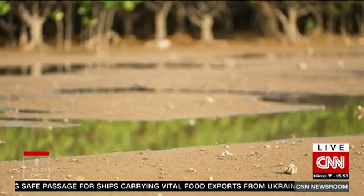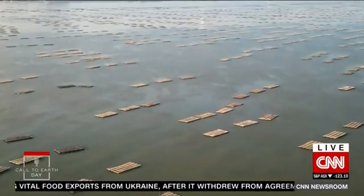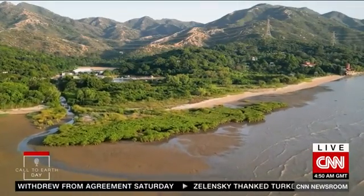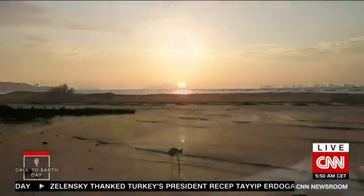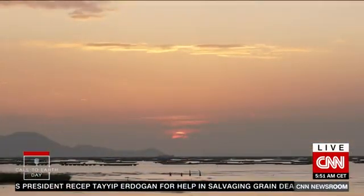As new oysters grow, they clean the water, provide shelter and food for wildlife, and join forces with the mangroves as a coastal buffer. A spectacular sunset descends on Pak Nai as these small briny creatures work to build an ever more vibrant ecosystem.